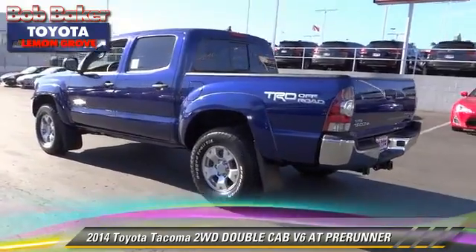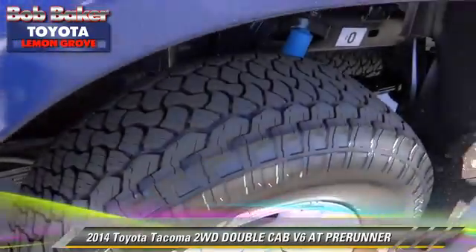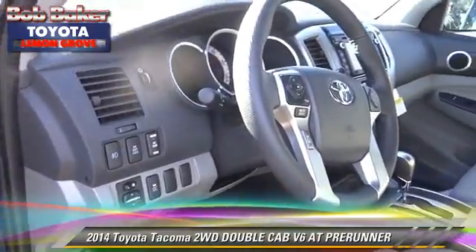Safety features include traction control, stability control, and ABS. Comfort and convenience features include cruise control, power door locks, and Bluetooth wireless.